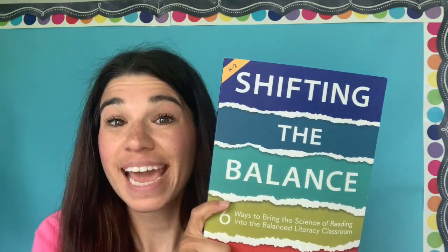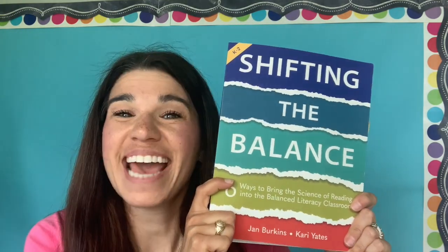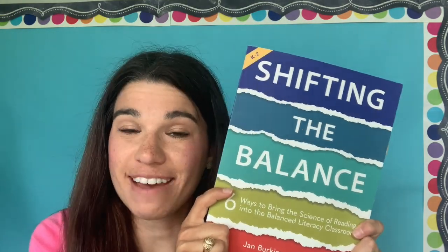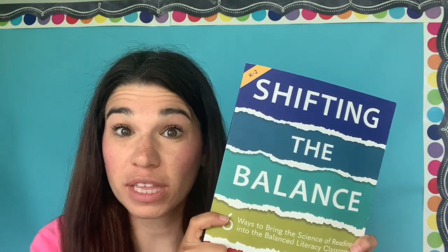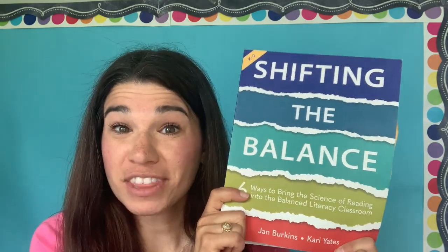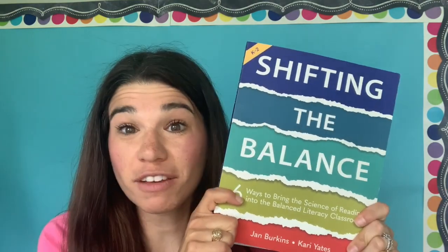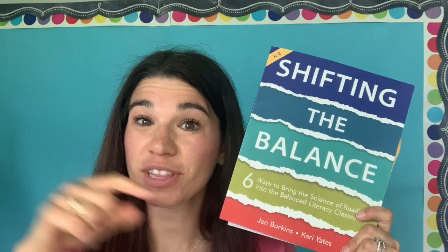These authors are coming from the same place I was — a really strong balanced literacy background and training — and they are here to walk this road with you and tell you all about what they have experienced. It's a really easy read. I read it really quickly, and I'll also share a link below to the book study that we did in 2021. We went chapter by chapter, talked through all of the details, and I had several freebies along the way.